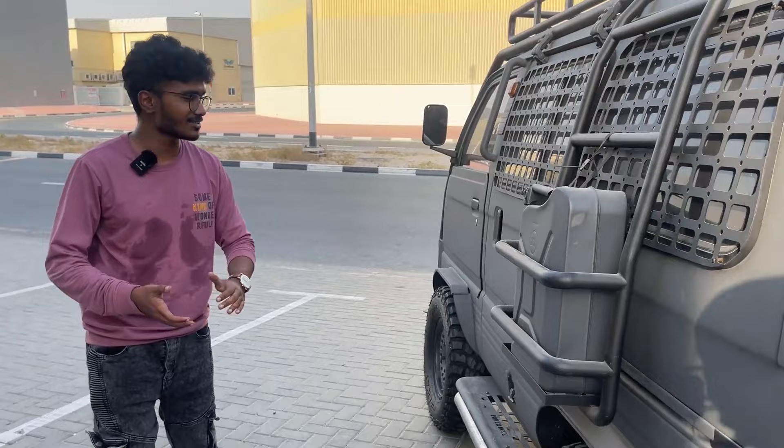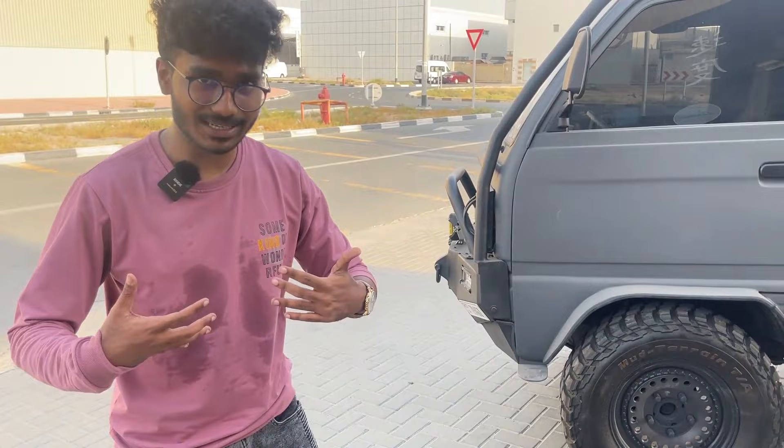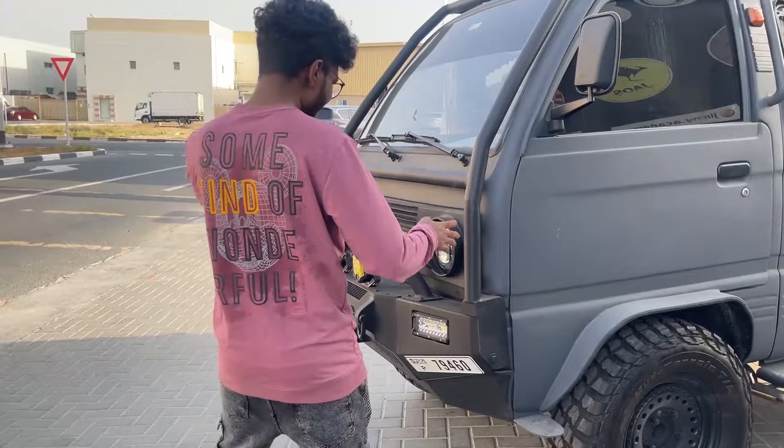After seeing that, a lot of people messaged me asking me to make a detailed video about this thing right here, so that's what we're going to do today. Fun fact: the temperature here in Dubai is getting worse — right now it's 42 degrees. I just came out of the car like five minutes back and this is what I look like right now.